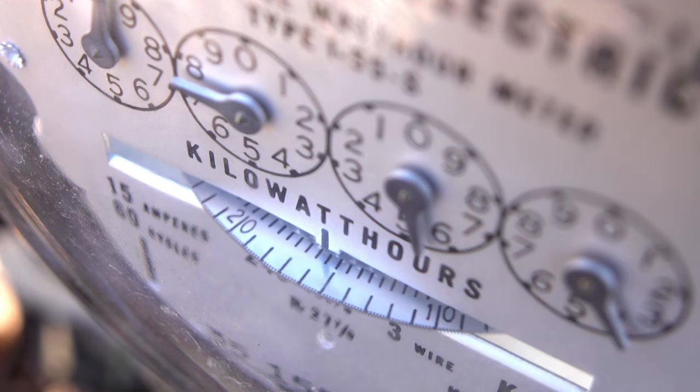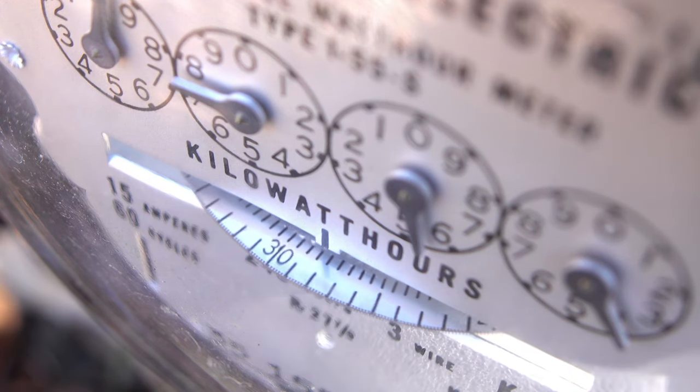So what makes air source heat pumps so good? It's all about energy efficiency. For every one kilowatt of electricity it uses, it can create over three kilowatts of heat energy, making it 300% efficient. This is called coefficient of performance, or COP for short. Compare this to oil and gas, which at best can only achieve 90% efficiency, and you can see just how efficient air source heat pumps really are.